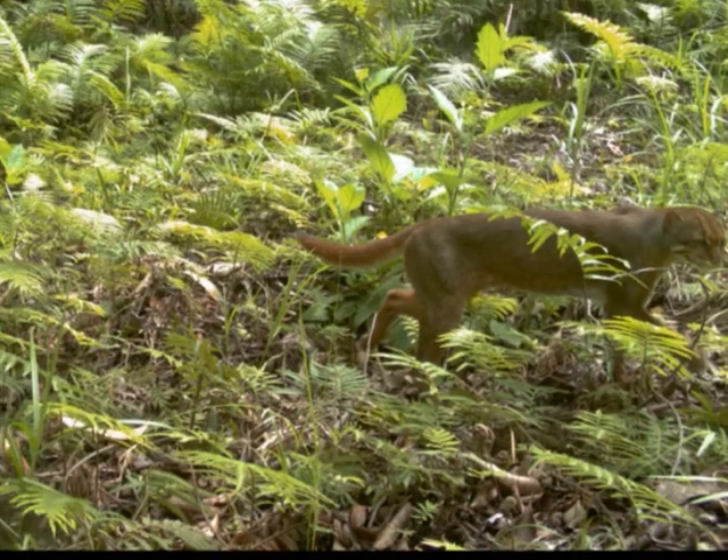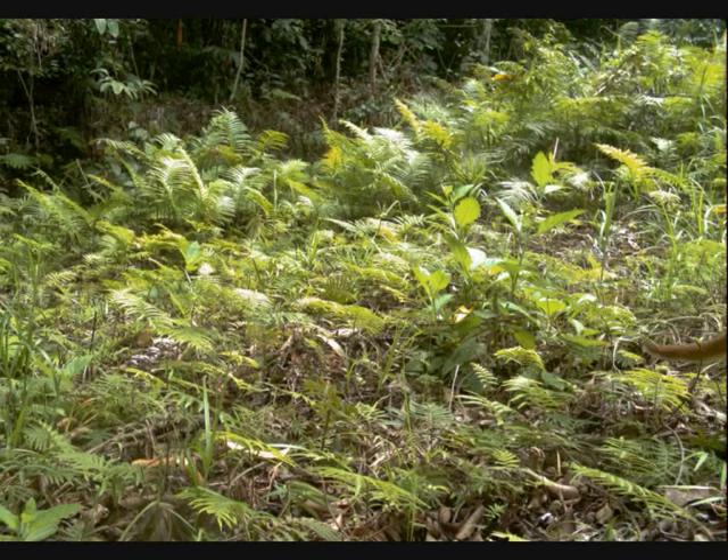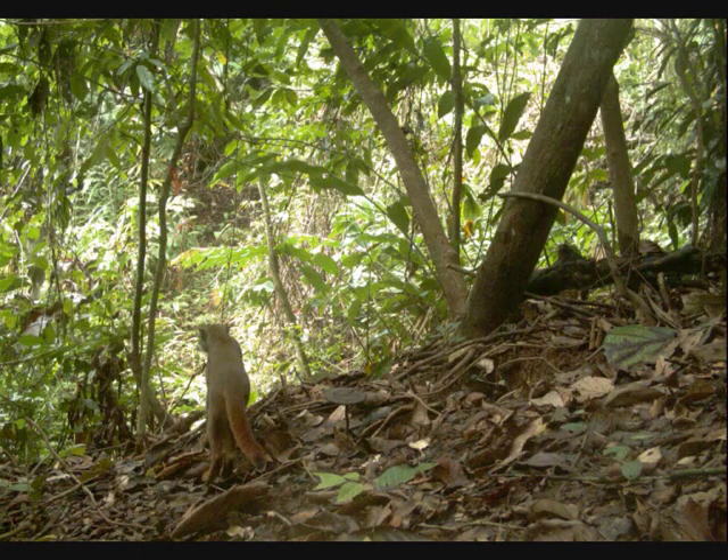Almost nothing is known of the biology of this species except that it occurs in two colour morphs: a grey morph and a red morph. We only recorded the red morph, shown here, from our study site.